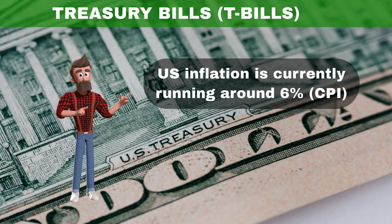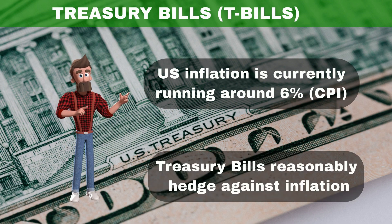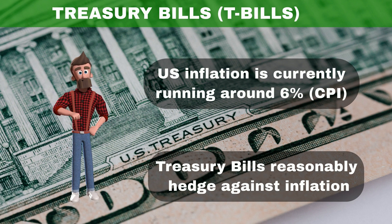Even though inflation is running around 6% at this point, Treasury bills reasonably hedge against it, as compared to other investment instruments with similar risk-reward profiles.